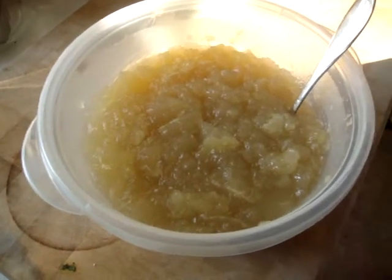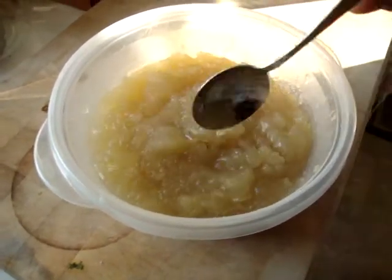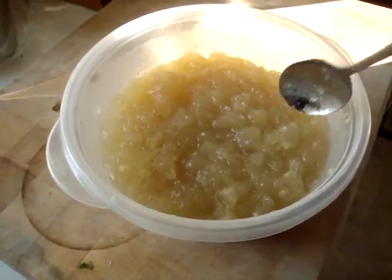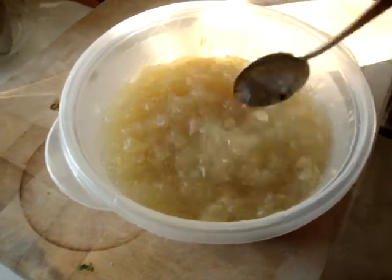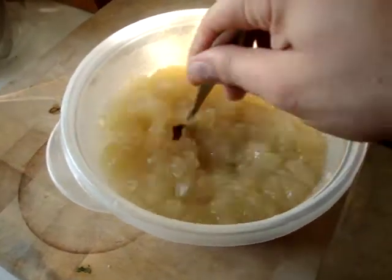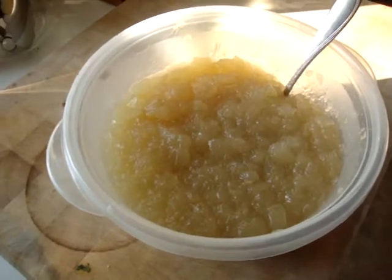Which my researchers — and by my researchers I mean Wikipedia — no, I use way better websites than that. What the internet tells me is that because of the chicken wings I used, all the gelatin melted out and turned this into chicken Jell-O, which doesn't look or sound real appetizing, but I'm sure it will be delicious.